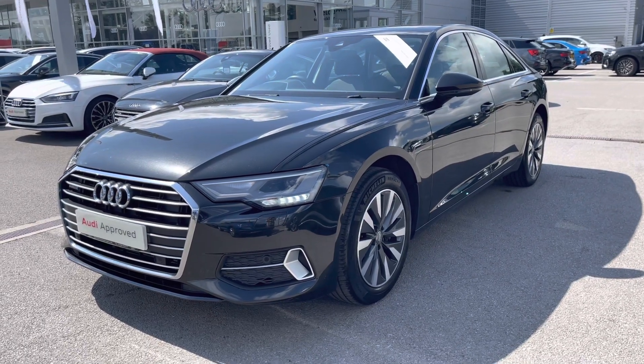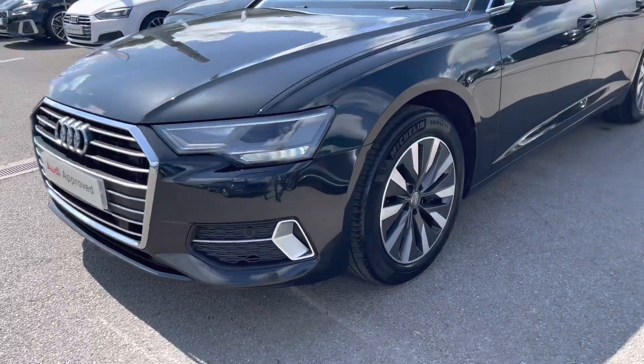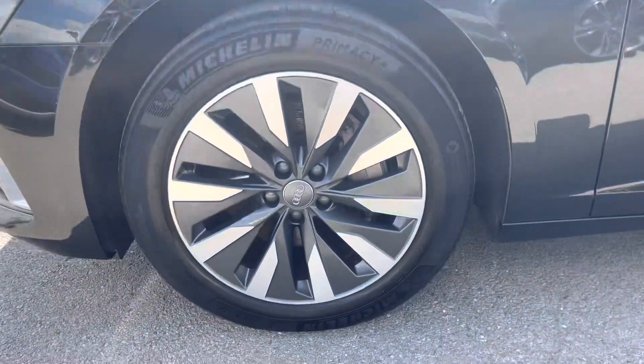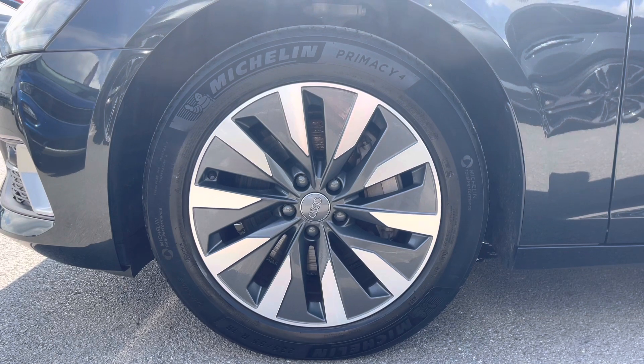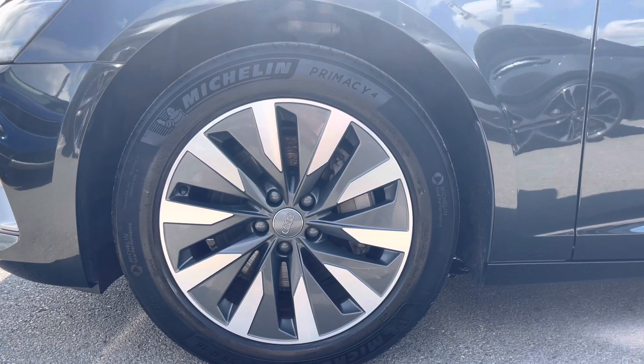Coming round to the side of the car, it's complemented with the 18 inch 10 arm design contrasting grey alloy wheels, which really pull this car apart from others on the road and contrast really nicely against the grey paint.